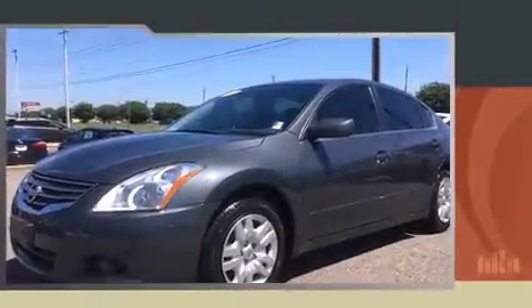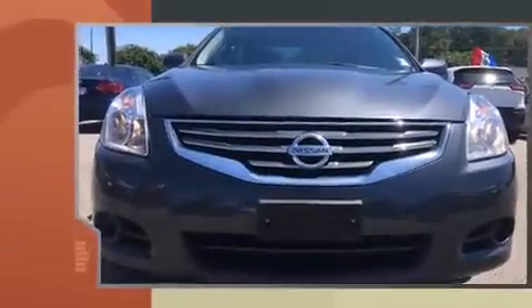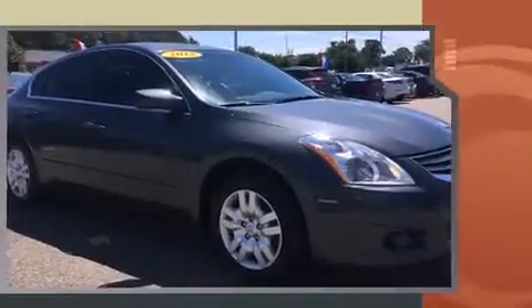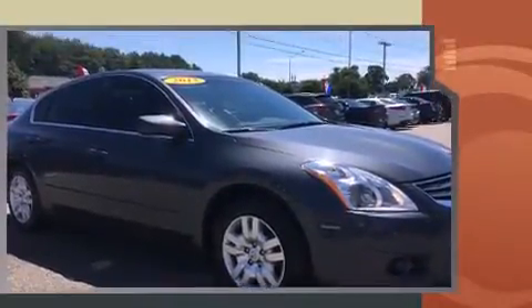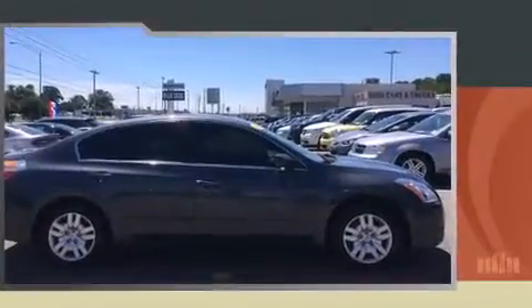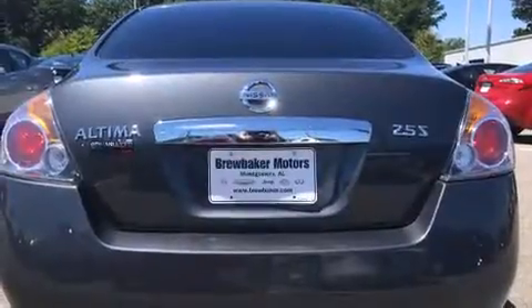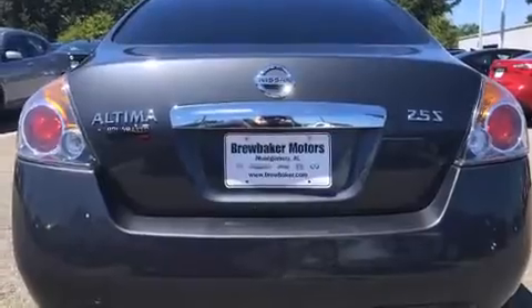Here's a great deal on a 2012 Nissan Altima. This four-door, five-passenger sedan has just over 80,000 miles. Smooth gear shifts are achieved thanks to the 2.5-liter four-cylinder engine, providing a spirited yet composed ride and drive. It distinguishes itself from the competition with features such as front and rear reading lights, variably intermittent wipers, and cruise control.